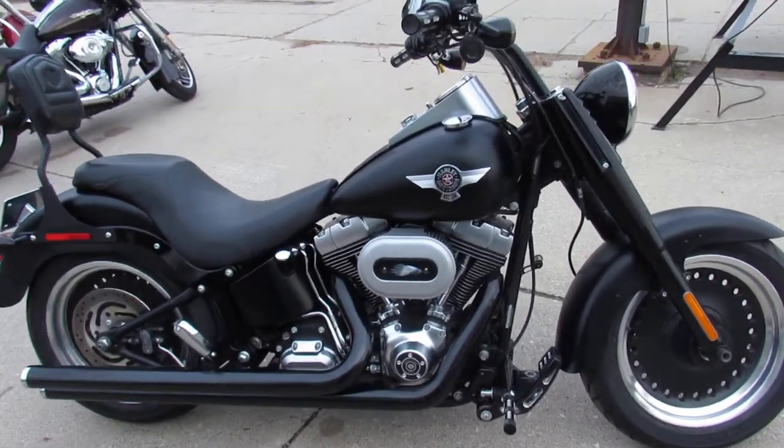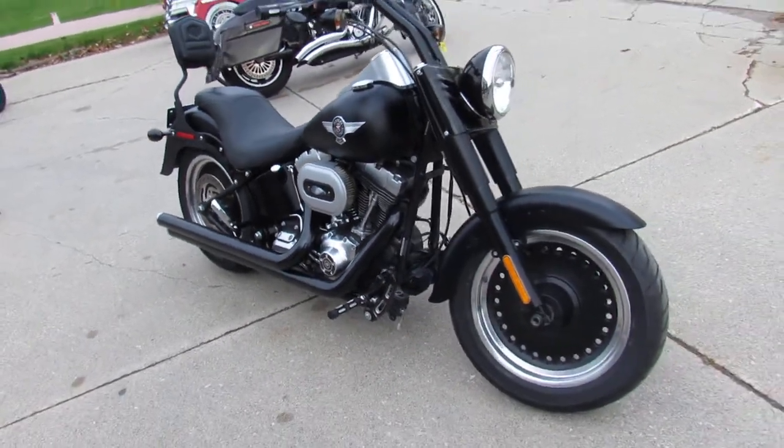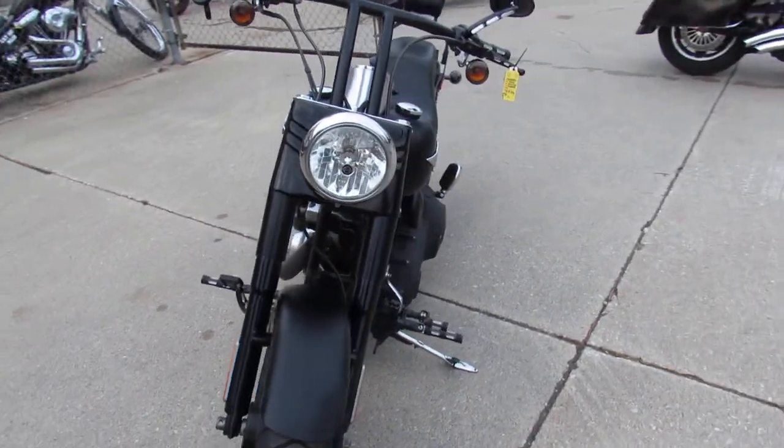2010 Harley Fatboy Low for sale. This Fatboy's only got 15,964 miles. It's got the black denim paint with the SuperTrap exhaust and Screaming Eagle air intake.